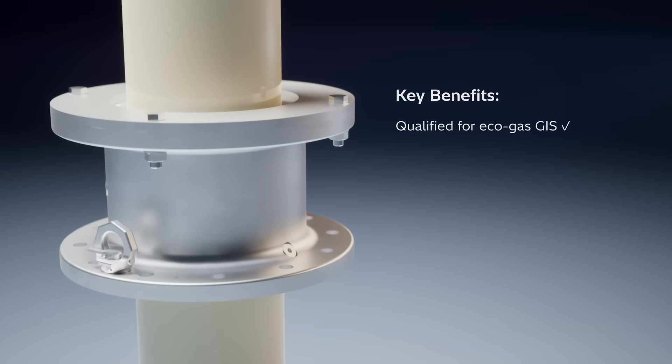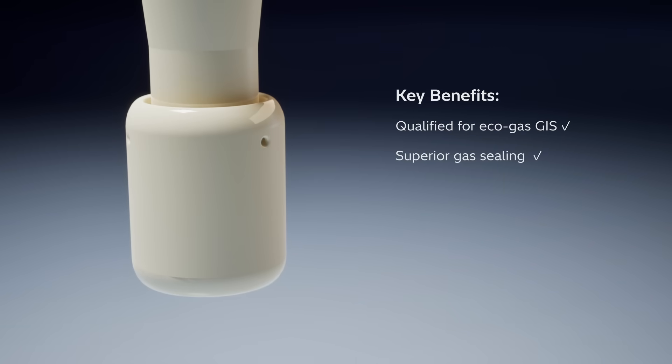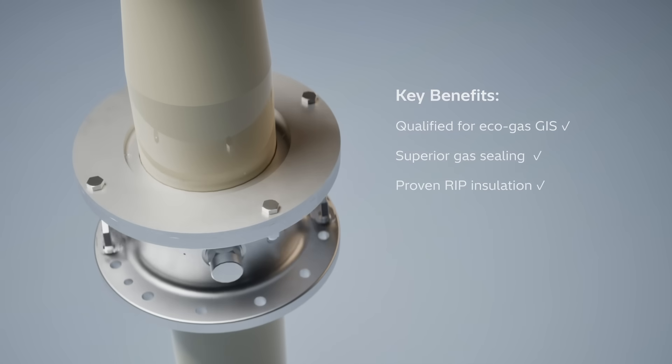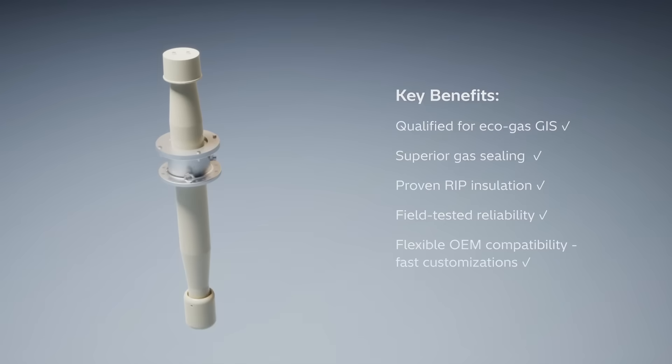Garret Eco offers five key advantages: it's qualified for EcoGas GIS, it delivers superior gas sealing, it's based on proven RIP insulation, it's tested in the field, and it's compatible with a wide range of OEMs.